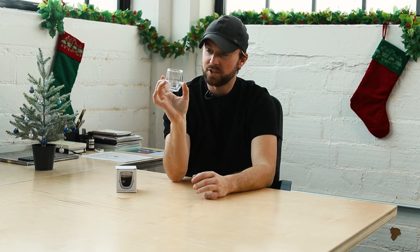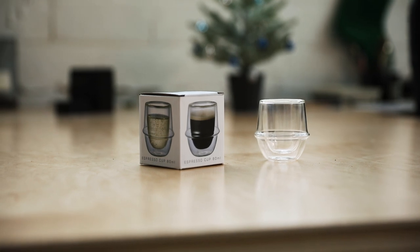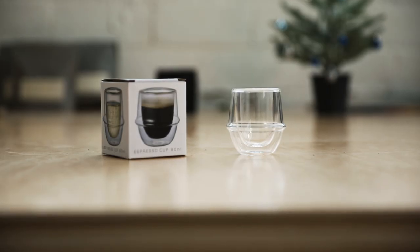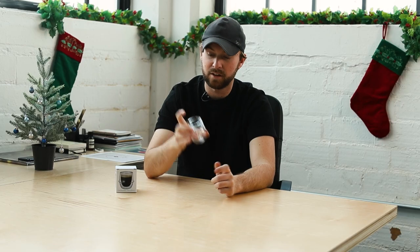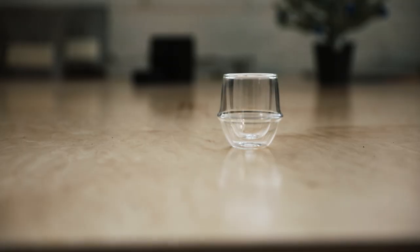First on the list is this Kinto Japan double-walled espresso glass. This glass holds about 80 mils of espresso, so larger than most shots are going to carry. The design language is really beautiful and just really well thought out. There are other glass double-walled espresso cups that have fins and things like that for swirling, but I really like the design language and the simplicity of a glass just like this.